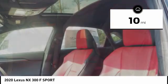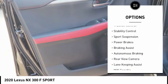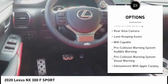Here are some of this vehicle's great options: power windows with safety reverse, emergency braking preparation, roof rails, traction control, stability control, sports suspension.